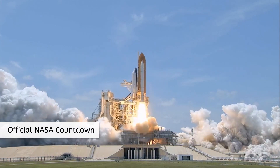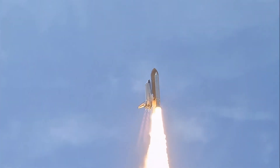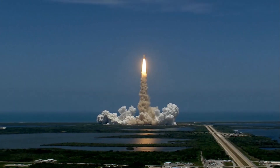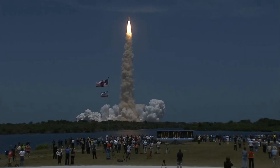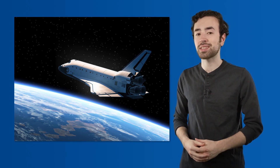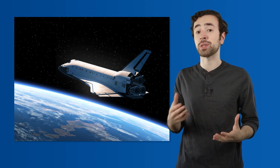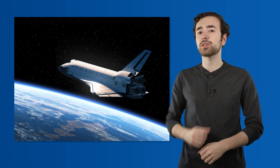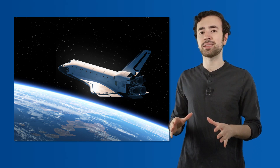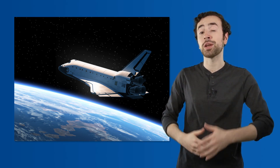And liftoff of Space Shuttle Atlantis. NASA used it for space missions for 30 years. The Space Shuttle had a crucial role in transporting the various components of the ISS into space, and the missions were awe-inspiring feats of human ingenuity. The Space Shuttle was designed to hold astronauts and payloads — meaning any objects or materials we decide to send into space. This spacecraft takes off similarly to a rocket, but it lands like an airplane, gliding along a concrete runway when it returns to Earth.